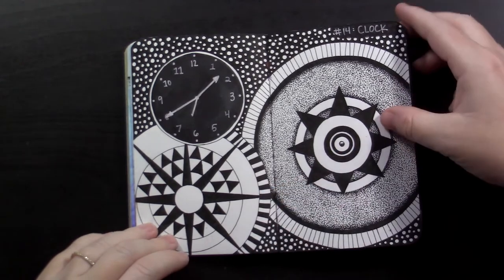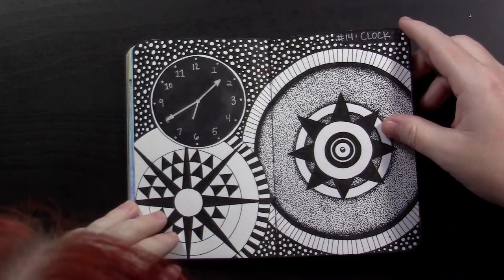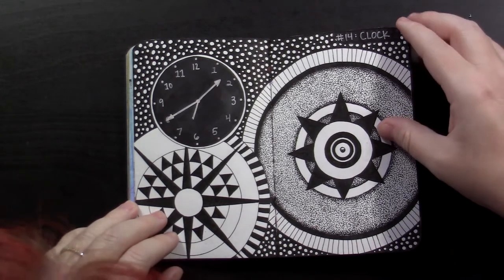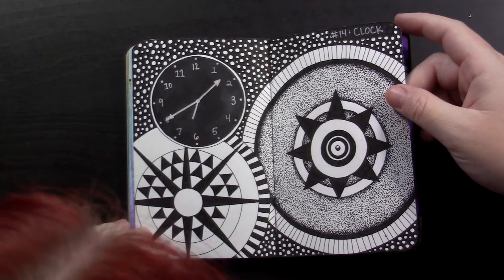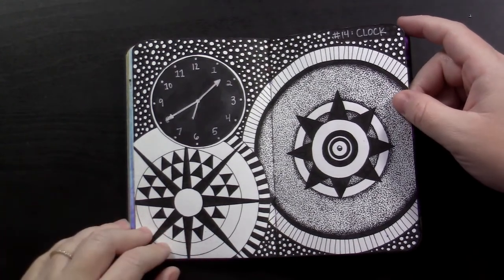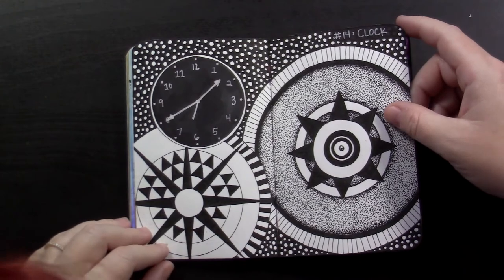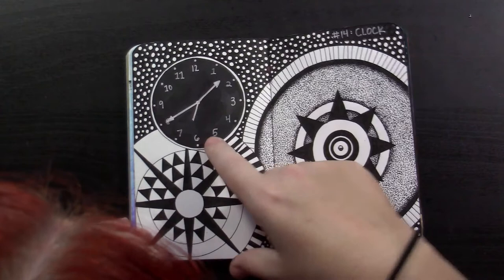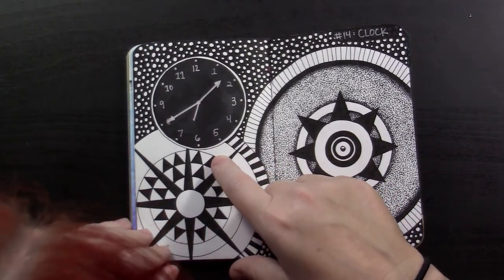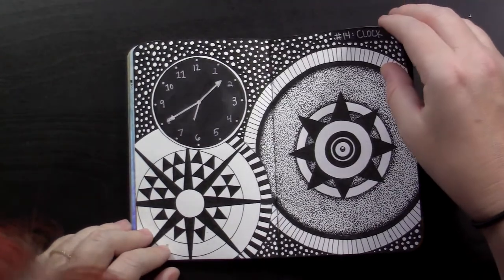Number 14 was clock. I looked up steampunk clocks on Google and found some cool images that way. I kind of forgot how a clock worked for a minute and was able to fix it — luckily you can't tell, so I don't even know why I said anything about it. Forget I said anything.